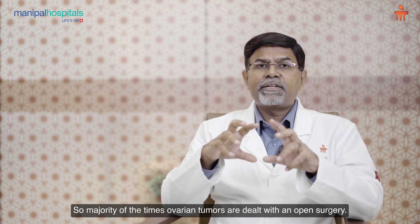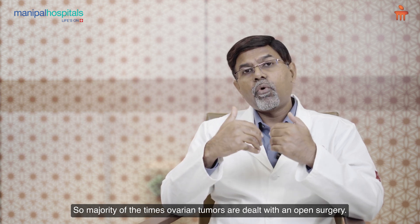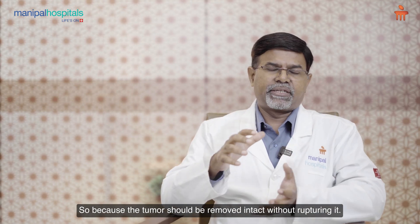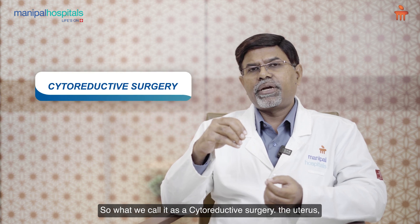So the majority of the times, ovarian tumors are dealt with open surgery, because the tumor should be removed intact without rupturing it. This is what we call cytoreductive surgery.